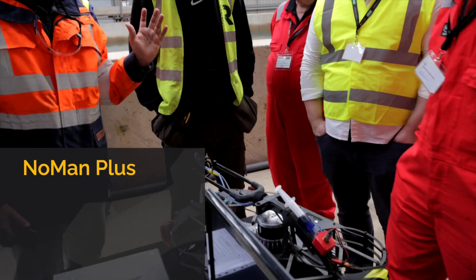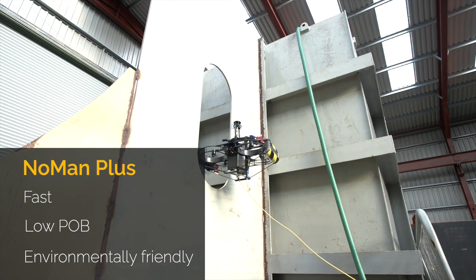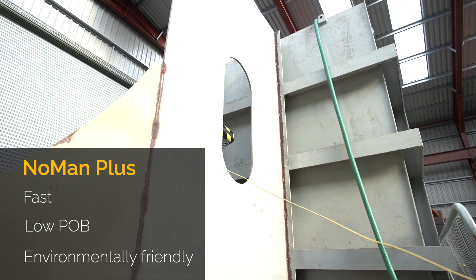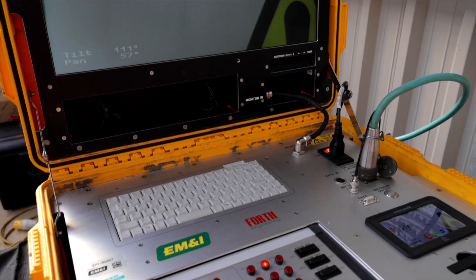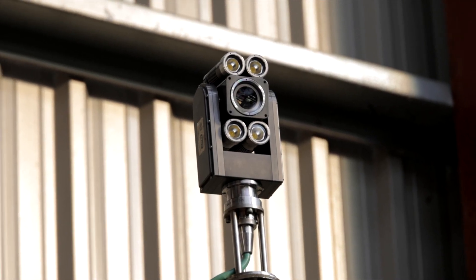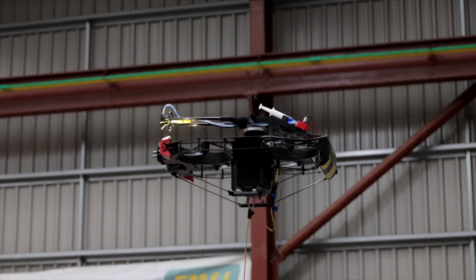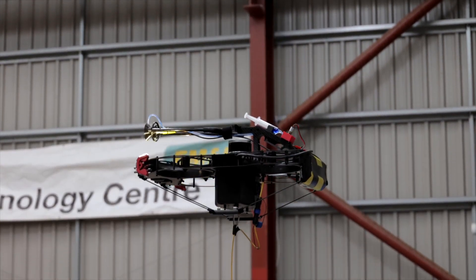The No Man Plus package is a fast, low POB, and environmentally friendly way to inspect tanks and other such industrial spaces and get them back into service quickly. No Man Plus is a step change to safer and more cost-effective confined space inspections.